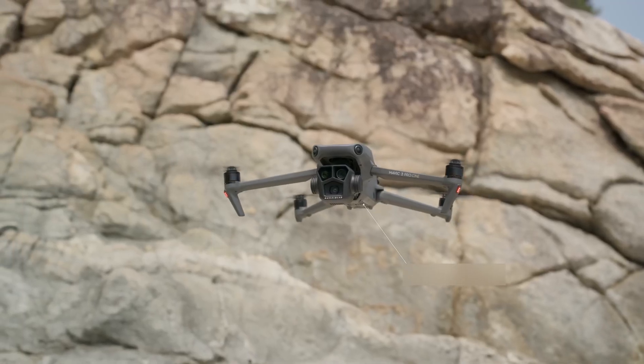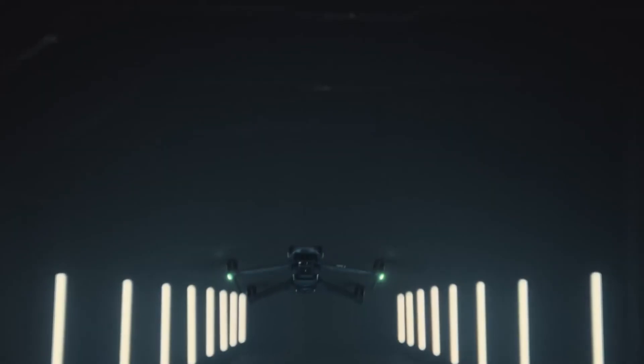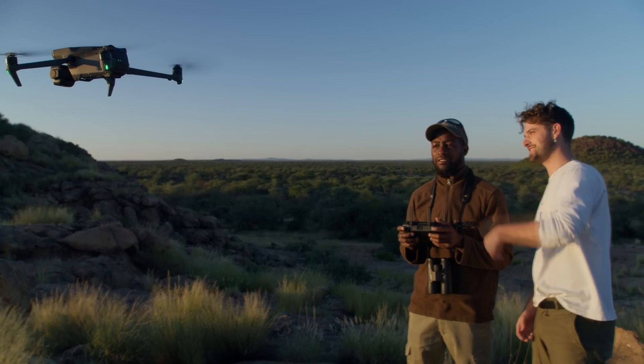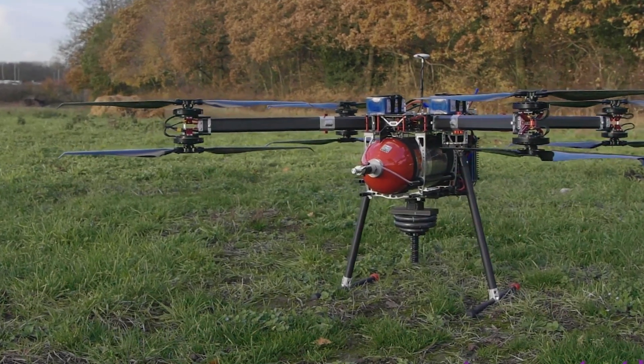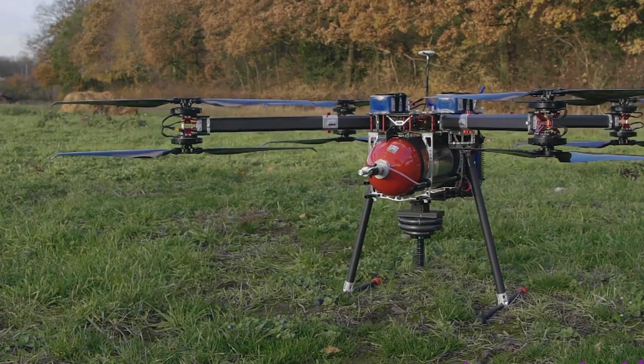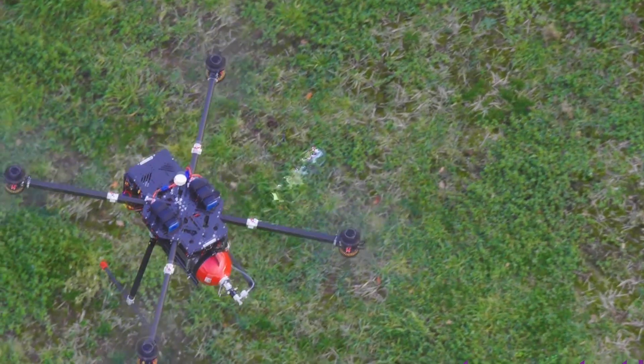To this day there are over a thousand types of drones, and now there's another one being added to the mix. A British team has developed a hydrogen-powered unmanned aerial vehicle (UAV) with a flight time of 70 minutes and the capability to carry up to 5 kilograms of payload.